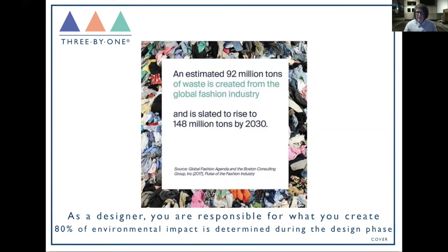What we haven't really talked about yet is the waste side, and a lot of waste happens in the design process. An estimated 92 million tons of waste is created from the global fashion industry, slated to rise to 148 million tons by 2030. 80 percent of environmental impact is determined during the design phase, and as a designer or product developer you're very much responsible for creating a lot of that waste.